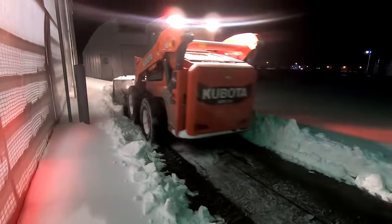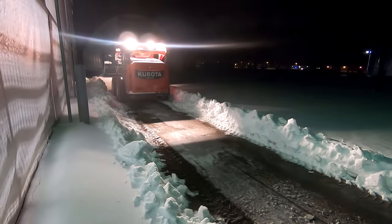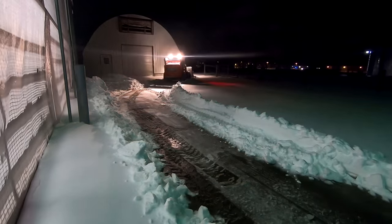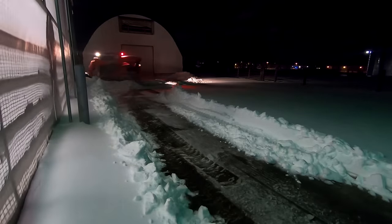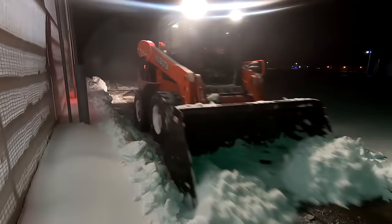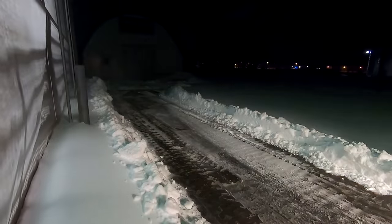Before I get started getting ready for feeding, I'm going to clear a path for the calf feeders to get out to the calf barn — just one width of the bucket down to the milk house. I spent enough time pushing snow, I need to get going with the feeding now. I'm going to clean out in front of the bunker silo so we can shave off the wall for this morning.